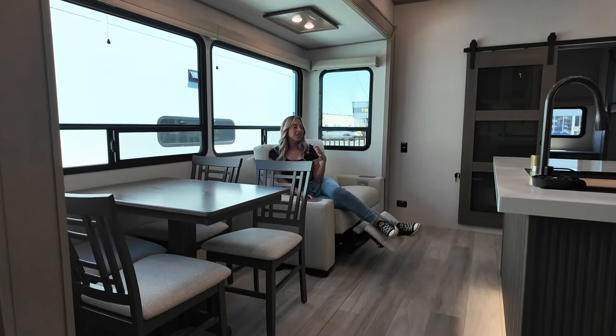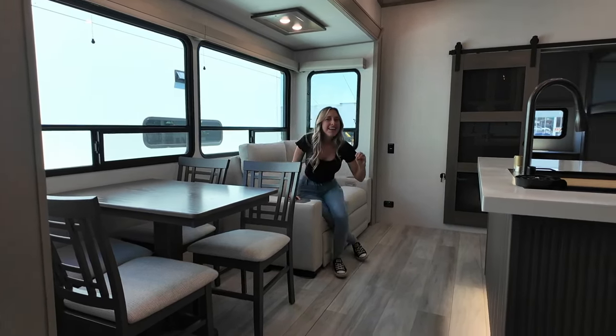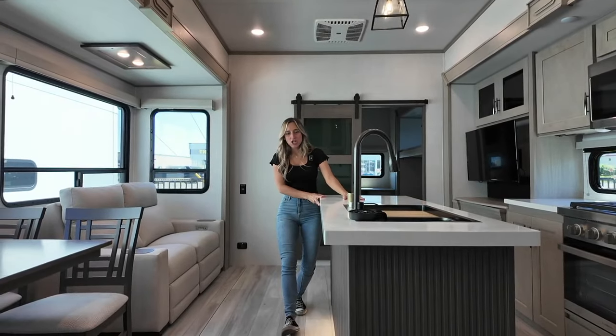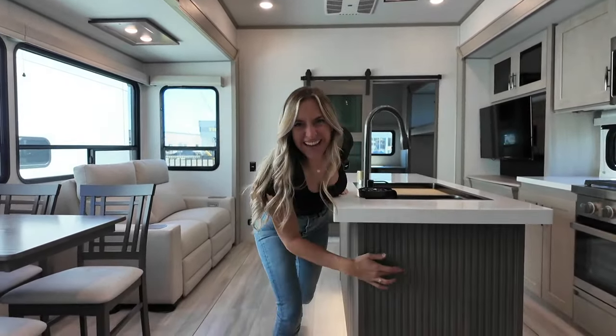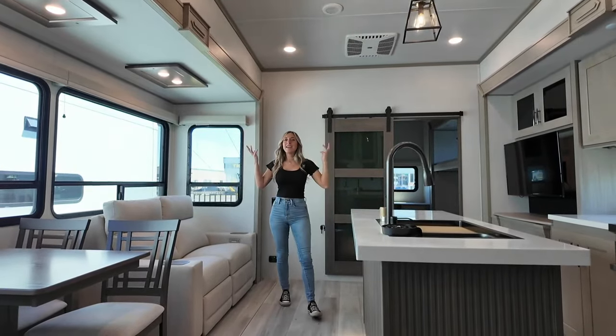Directly across from the sofa here we've got our entertainment center, but right away what catches your eye is this huge island with gorgeous solid surface countertops and aesthetically pleasing accent all along the front sides. Isn't that beautiful? It's the little things that just elevate the space.